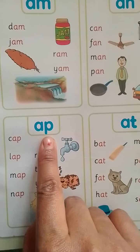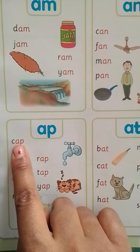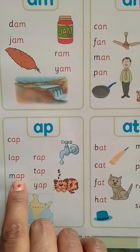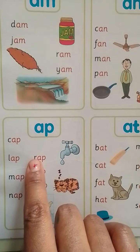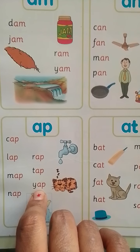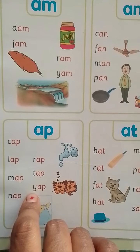Now, A-P words. A-P means AP. Here there is a K-C — C means the same sound as K — K-AP-Cap. L-AP-Lap, M-AP-Map, N-AP-Nap, R-AP-Rap, T-AP-Tap, Y-AP-Yap. Okay, first looking at the word itself, you should get the phonic sound. I have already shared phonic sounds — please go with phonic sounds.